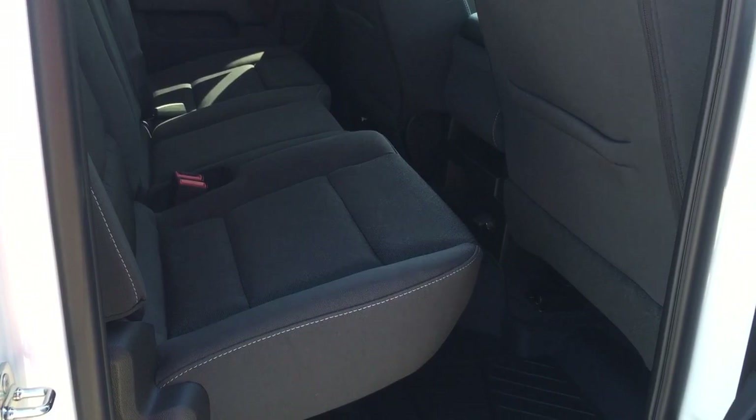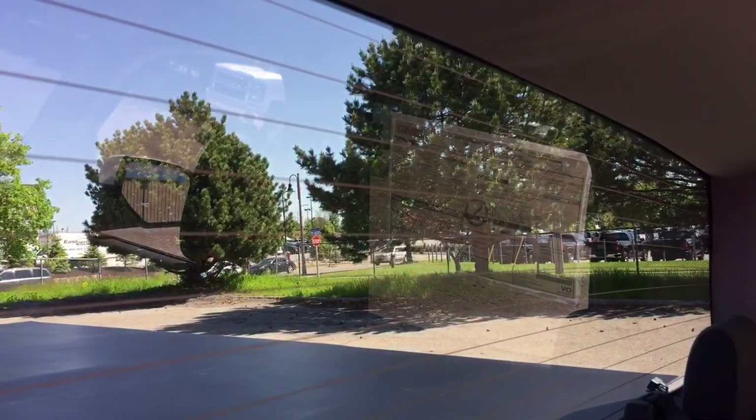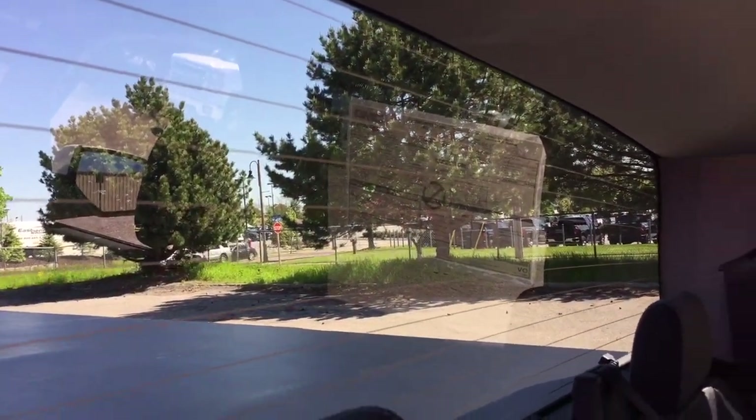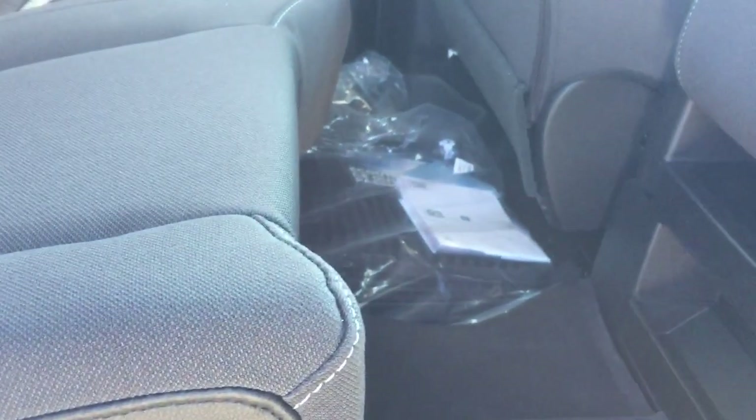Cloth upholstery continues here in the rear with soft touch materials and wood grain trim accents. Power windows and deep tinted glass, which will keep things cooler in the hotter summer months. There's 12-volt power for rear passengers, premium floor mats, a split bench seat 60-40, factory car mats, and overhead lights.